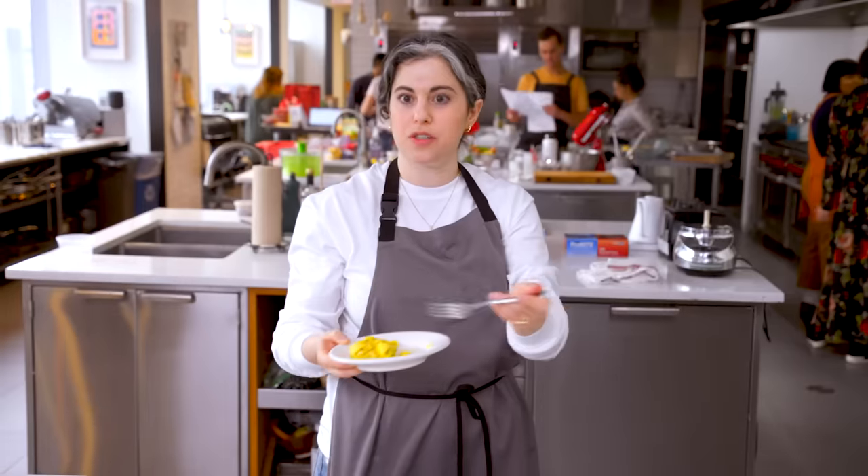I got Brad's approval, and now we are going to have lunch. We'll come back in an hour and I think that this will be done, and our eggs will be dry.